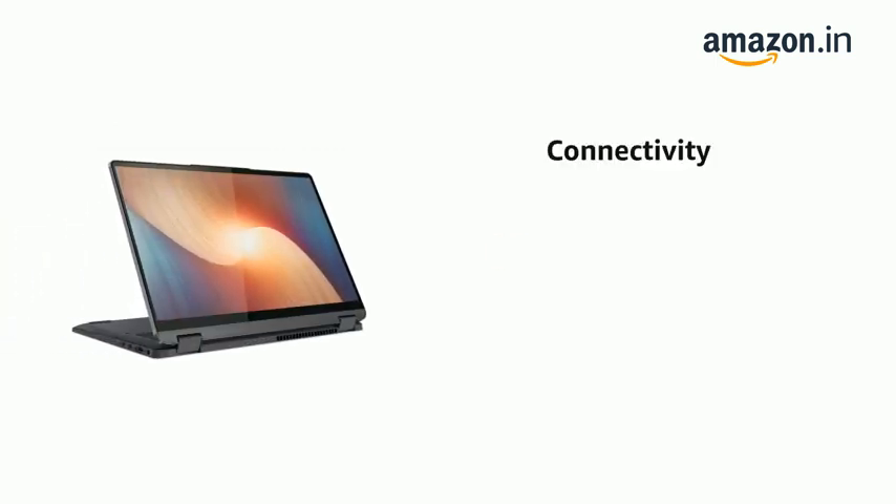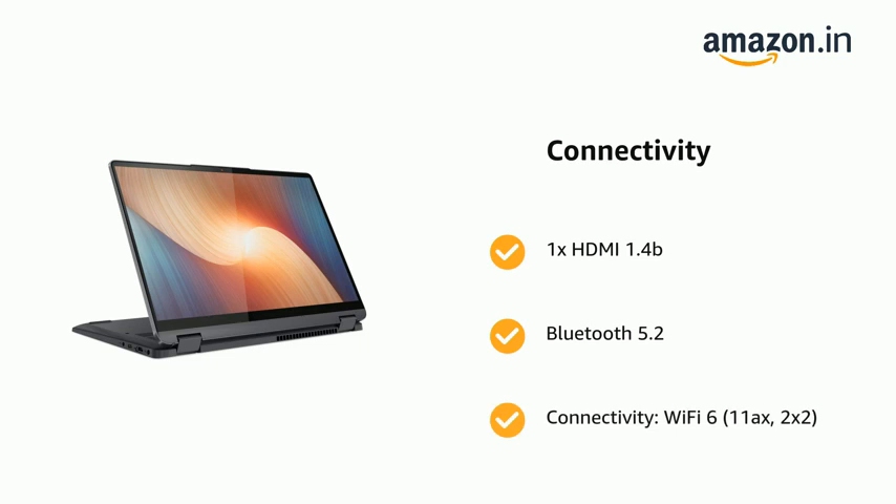It also features 1x HDMI 1.4B, Bluetooth 5.2, and connectivity via Wi-Fi 6 (802.11ax), 2x2.